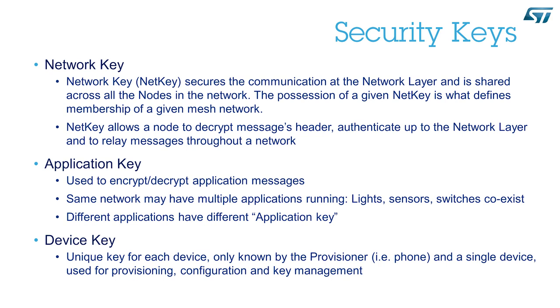Finally, we have the device key, which is a special application key. Each device has a unique device key assigned by the provisioner and known only by the provisioner and the device itself. This key is used for provisioning, configuration, and key management. By the time the message gets on the air, it has been encrypted twice: once with the application or the device key, and a second time with the network key. This way, nodes running different applications can relay all the messages and decrypt the application payload only for the application they belong to.